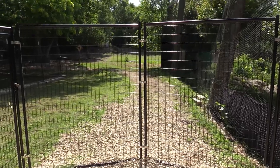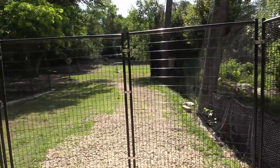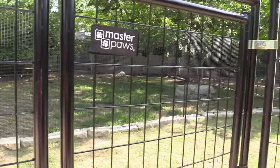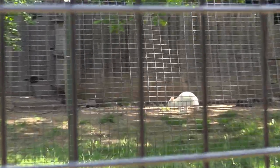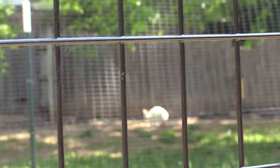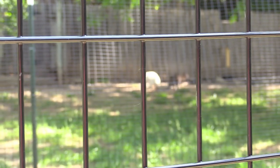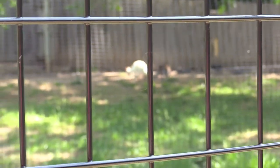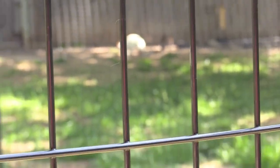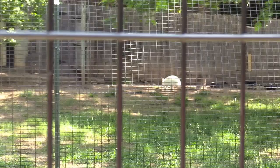Over here would usually be a walkabout where you'd walk through, but unfortunately it's closed off. Right behind this fence are the wallabies. I do see a white one — assuming that's an albino Bennett's Wallaby. Oh, here comes the other one. Assuming the white one's the Bennett's Wallaby and the one on the right is the Parma Wallaby. I don't think I've ever seen an albino wallaby before.